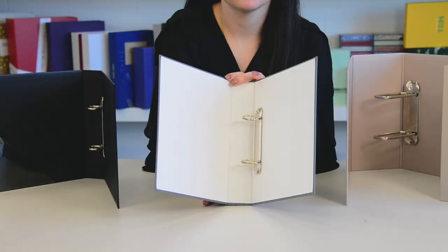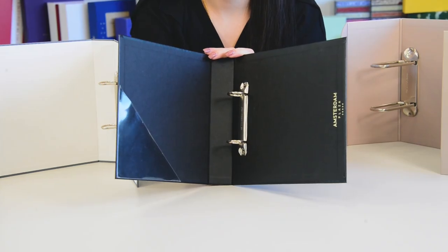Luxury ring binders are one of the most widely used products. Here at Via Aquaria, we have a fully-automated production line for ring binders, which allows mass production and decreases the cost for our customers.